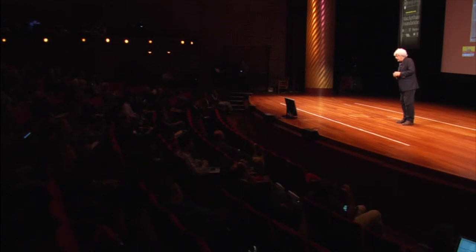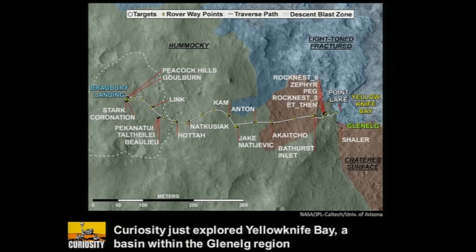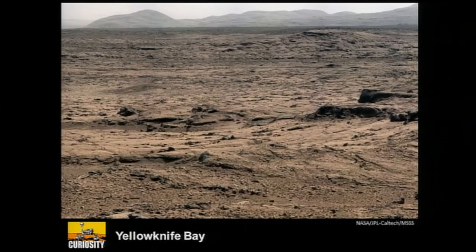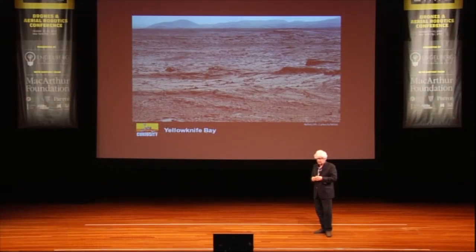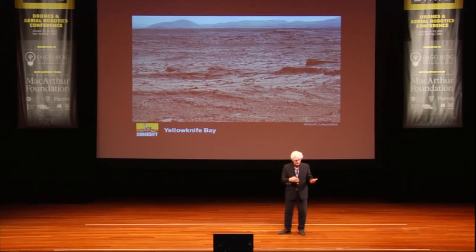This is a track to a place we just left called Yellowknife Bay. The landing station, Bradbury Station, is on your left, and we're moving to a place called Mount Sharp, at the center of the crater. Yellowknife Bay is kind of remarkable — except for sparse vegetation, to me it looks like so many places I've been in the Mojave Desert. Mars is tens of millions of miles away, but in interstellar distances we rub shoulders with Mars. Many people believe that life on Mars may have coexisted with the start of life on Earth, or may have come from Mars to the Earth.